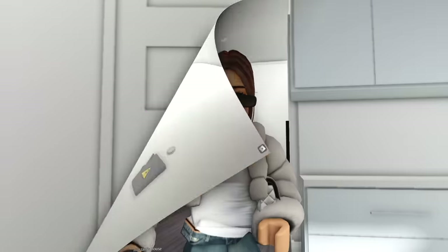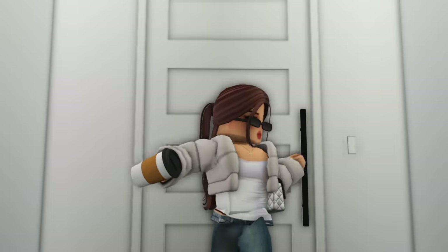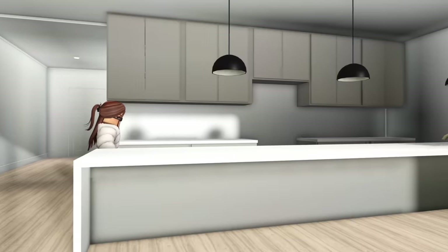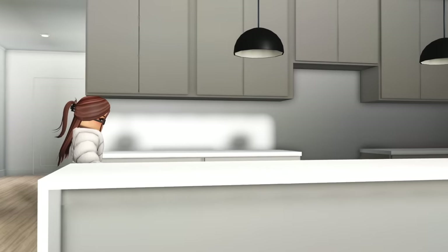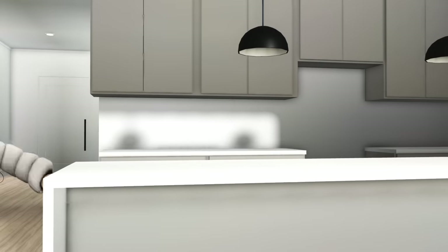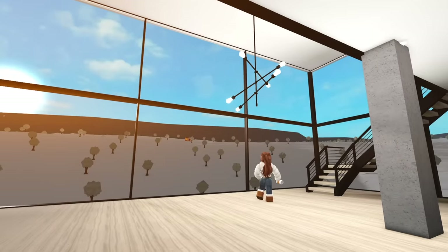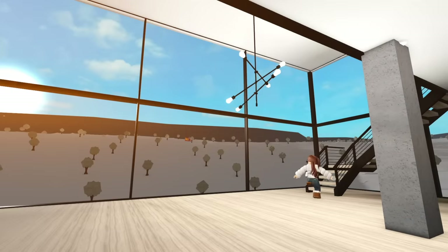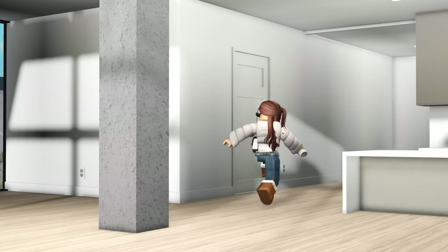My realtor knows my budget and she sent me to apartment number three — it's giving luxury! Although once again, no to the color of the cabinets. But look at this — it's a loft! You guys see how massive and big these windows are? And there's a second floor! Let me keep exploring. Oh, is this another room? This one does have two rooms and it better be big.